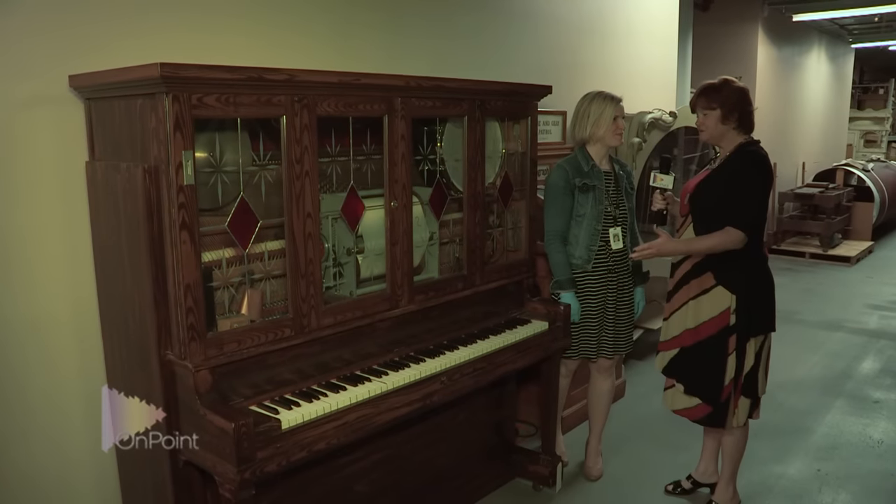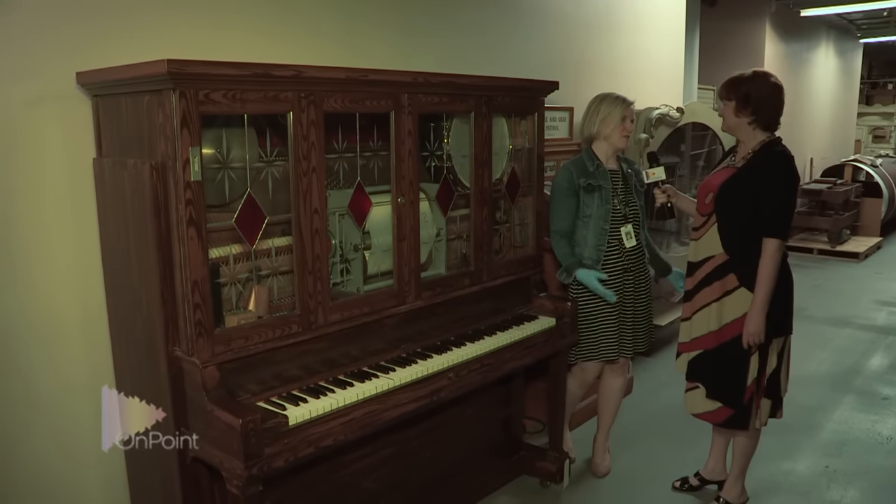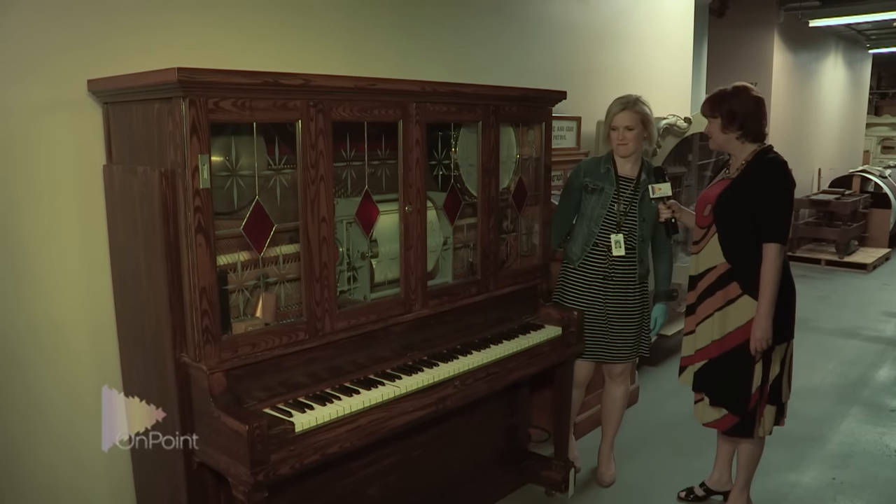Now this I do recognize — this is a piano. Is it old? This is a player piano from around the 1930s time period. Do you want me to play it for you guys? Absolutely, that'd be great.